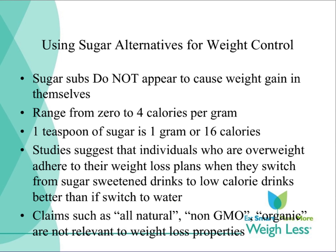Researchers conducting the CHOICE study here in North Carolina compared the replacement of caloric beverages with water or diet beverages as a method of weight loss. They concluded that the diet beverage group reported a greater reduction in caloric beverage intake at both 3 and 6 months compared to the water group. This suggests that some individuals may adhere better to replacing sugar-sweetened beverages with diet beverages rather than with water.